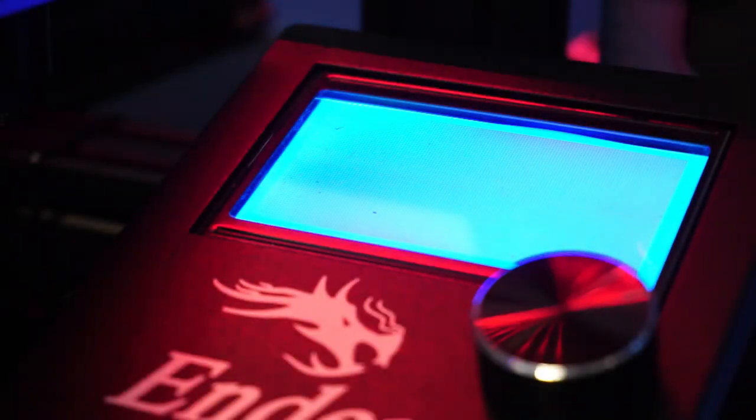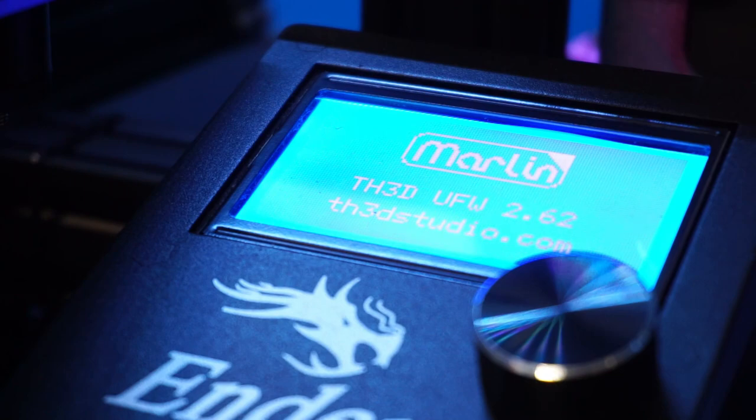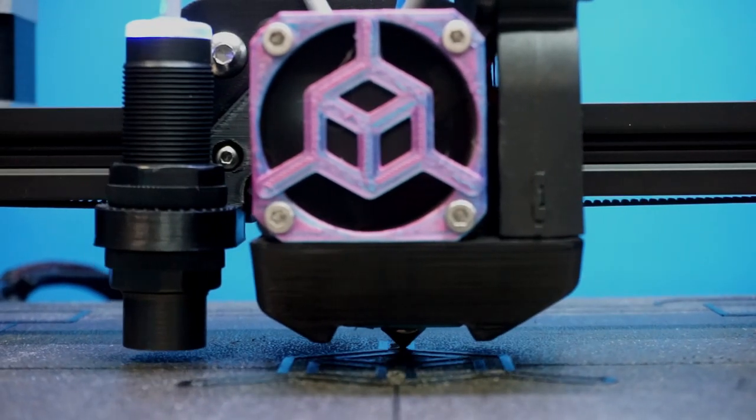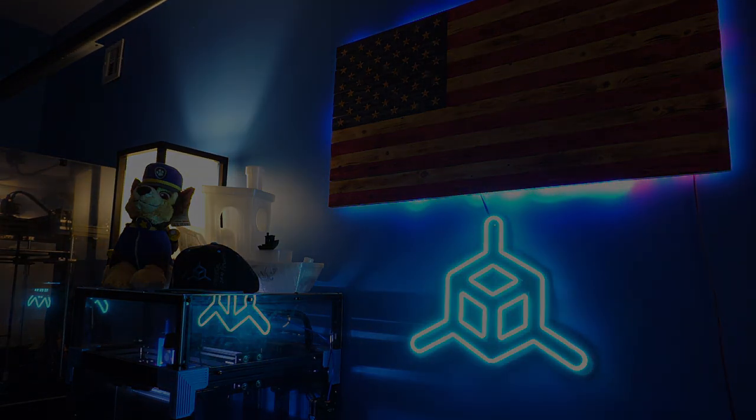Have you guys been getting ads for this new makers filament that claims it's made in the U.S.? Well, I have and I bought it. I'm going to let you guys know what I found. Because I want to keep this kind of short in terms of how long it takes me to edit, I'm going to show you guys what my conclusions are that I came to.